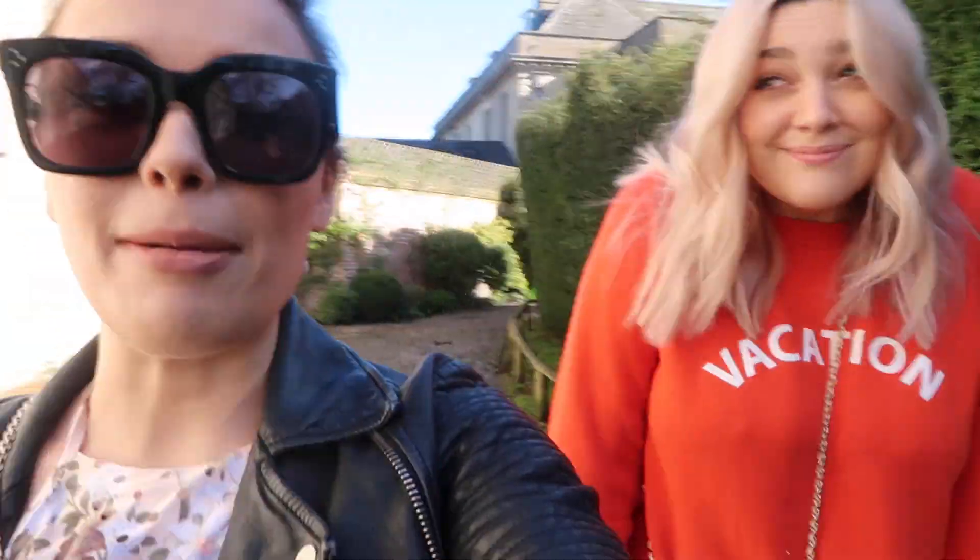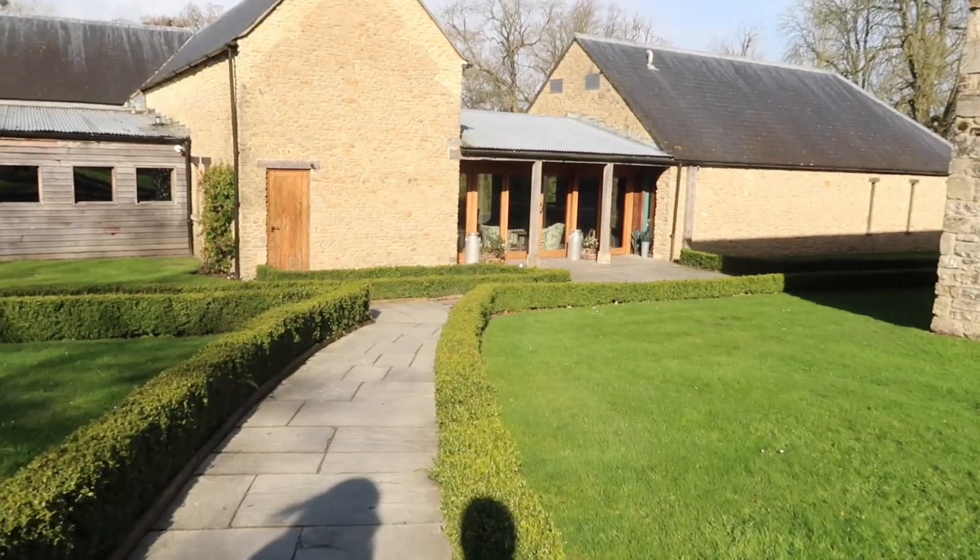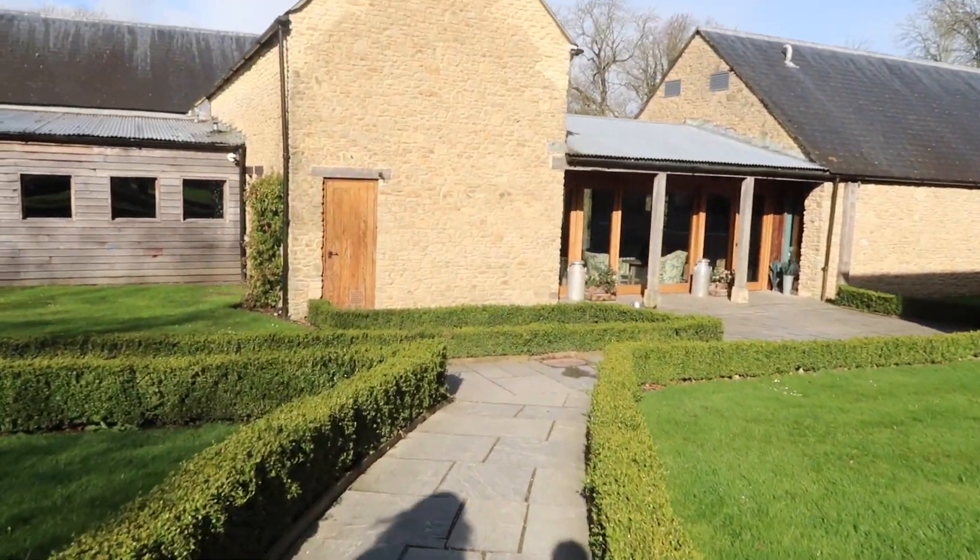Good morning — so it is our last day at Babington House. We are up nice and early today to Alex's absolute disgust. I just put the La La Land soundtrack on at like eight o'clock in the morning and she was like 'you said nine!' This morning we're going for another swim — we just love that pool. We love that pool life. This is the pool house, so cute.